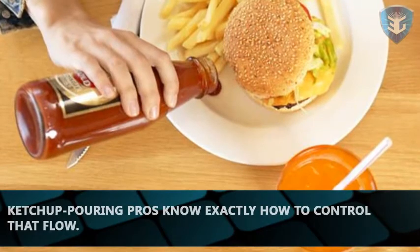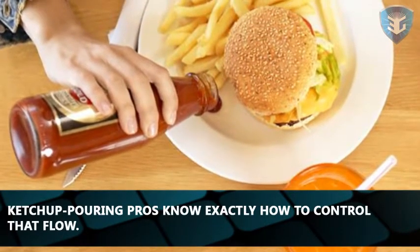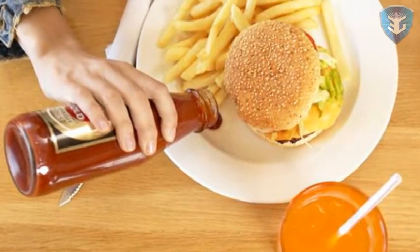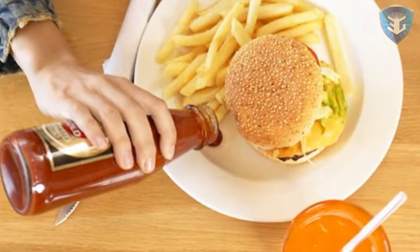Ketchup-pouring pros know exactly how to control that flow. Keep the lid on and give the bottle a few good hard shakes to wake up the particles, then uncap and pour to your heart's content.